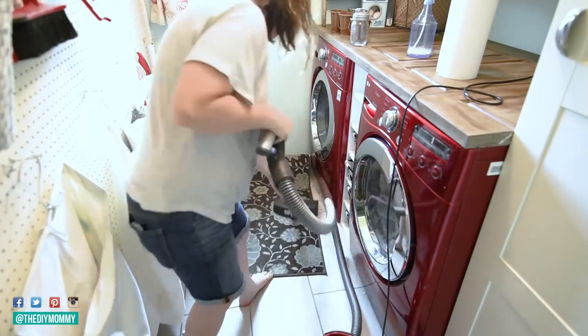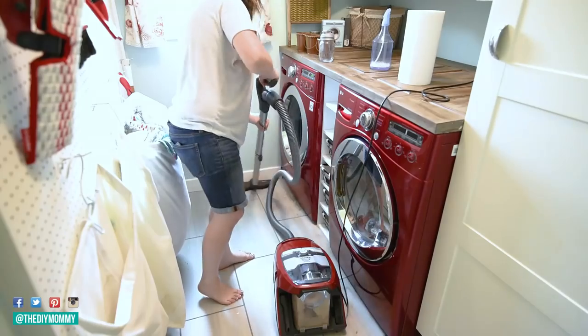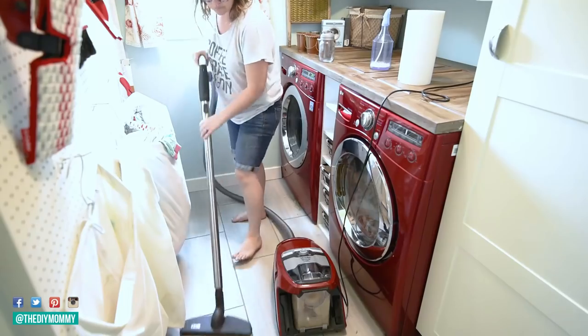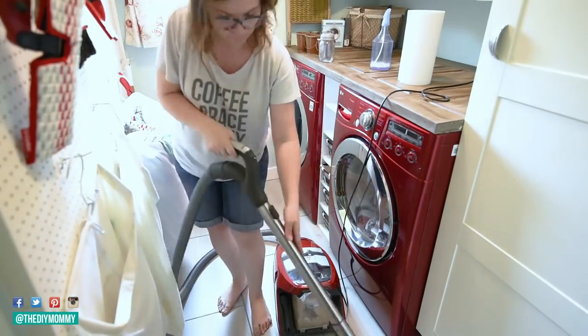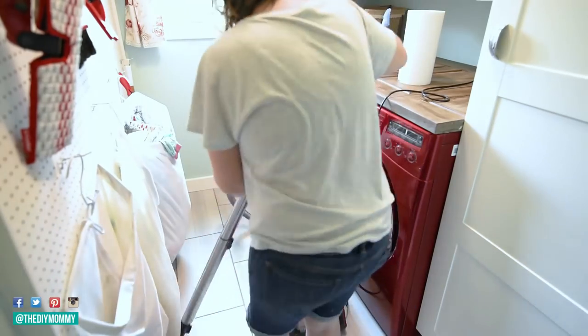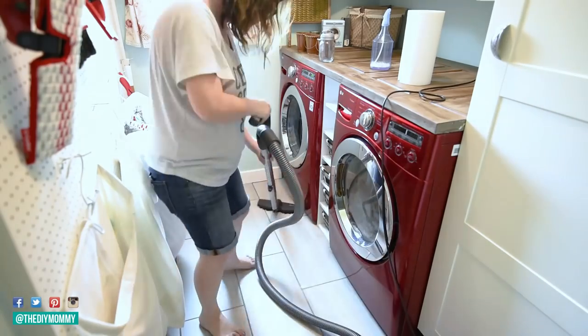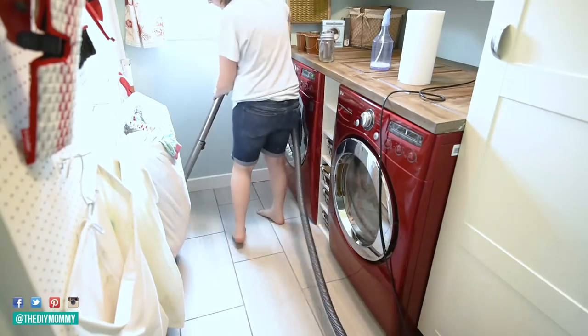Then I vacuumed the carpet — which I didn't even keep in here — and vacuumed the floor to get all that lint, dirt, and dust out of the laundry room. I don't know why I don't vacuum the laundry room floor as much as I should, but I really should since we use it all the time. I want it to be nice and clean so our clothing is clean too. I also mopped the floor.